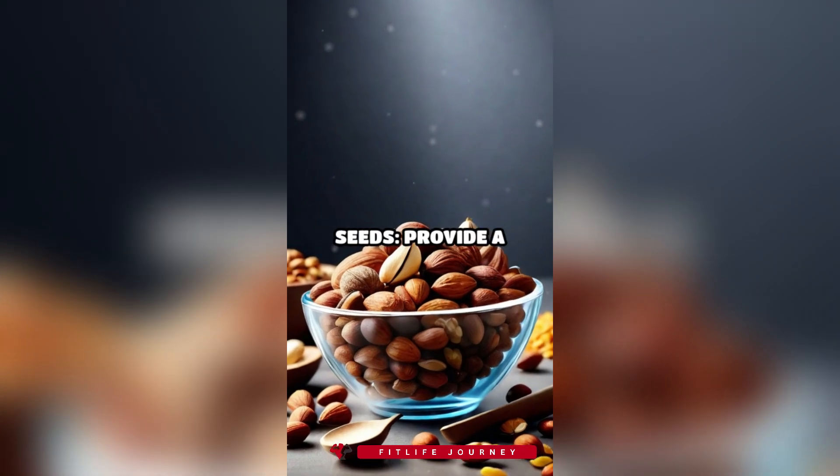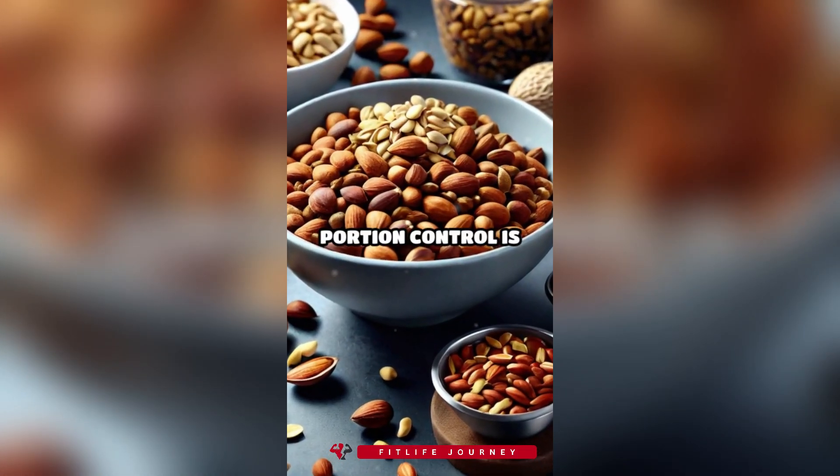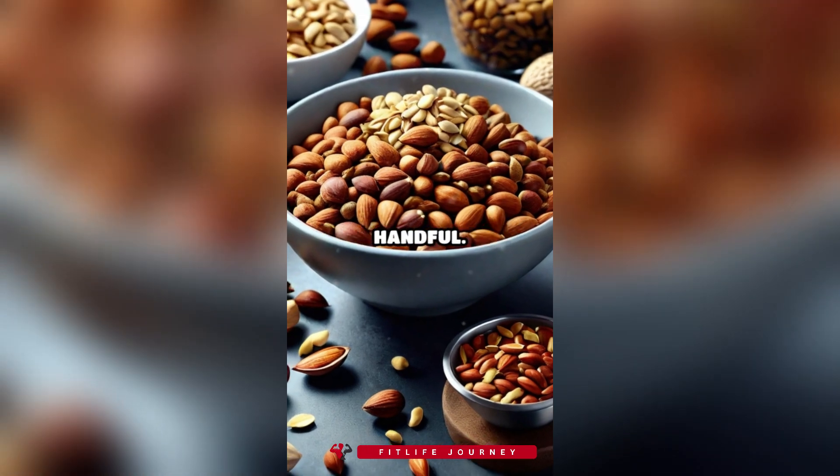5. Nuts and seeds. Mixed nuts and seeds provide a balance of protein, fiber, and healthy fats. Portion control is key — aim for a small handful.